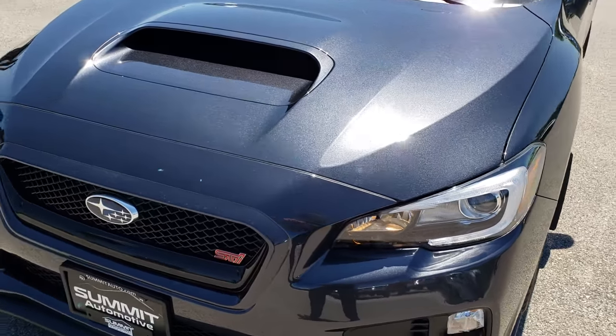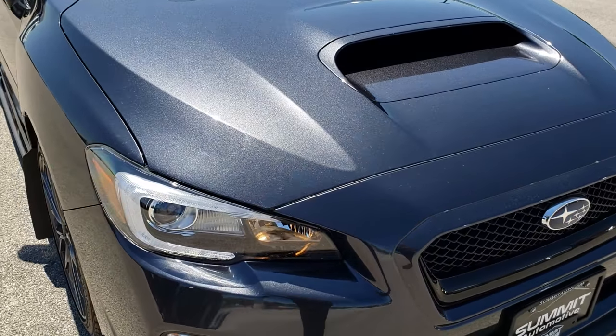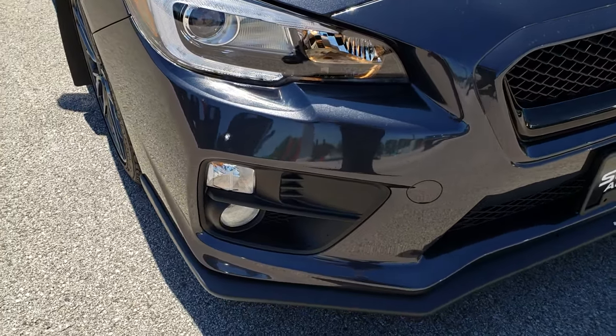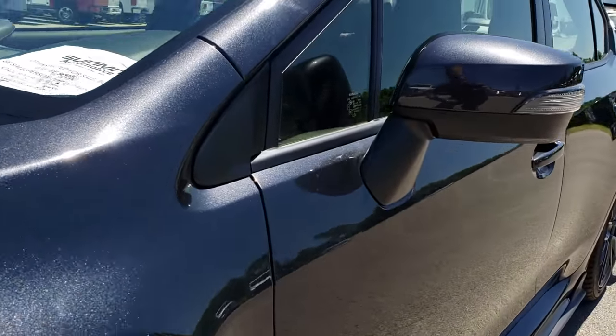Today we are checking out this extremely clean, extremely low mileage 2016 Subaru WRX STI. From this HD video you will be able to tell that this car is extremely clean all the way around.